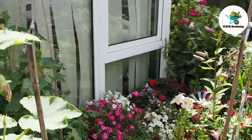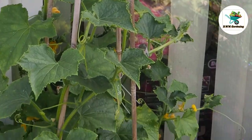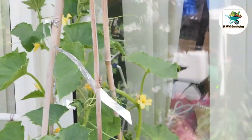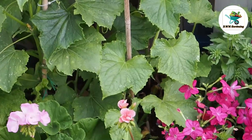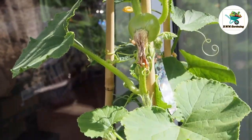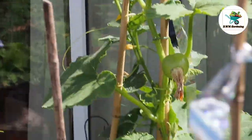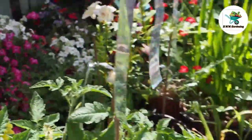Over the back there I can see a few cucumbers. Those I have to keep an eye on because once cucumbers start they'll grow pretty fast. We've had a few off of this middle one. I think they're more of a gherkin, but once you peel them they've got a nice sweet flavour to them.